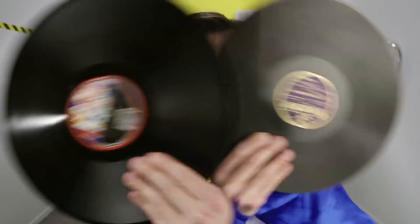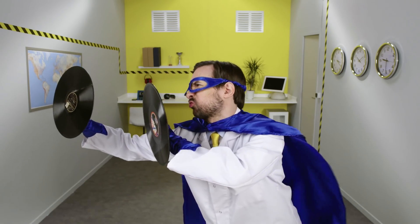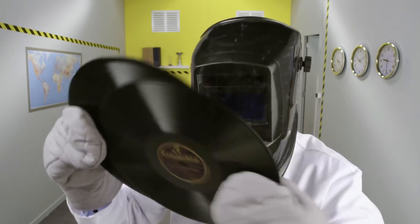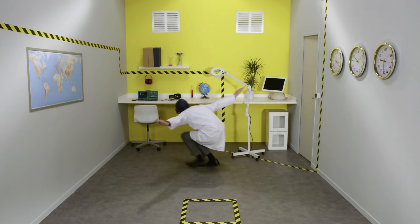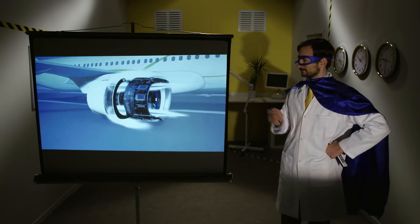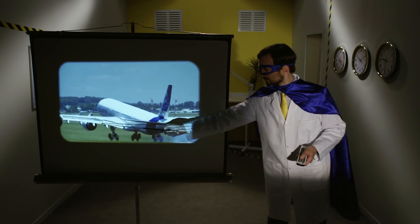The brakes have carbon discs. They have to slow down and stop a 100-ton load in about 1 kilometer and withstand up to 800 degrees Celsius on landing. The brakes can also count on the thrust reversers built into the nacelle and the flaps behind the wings.